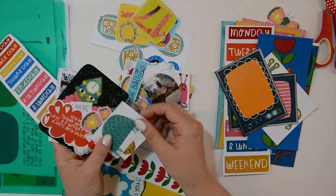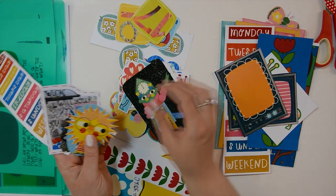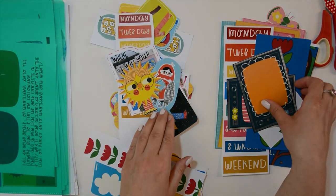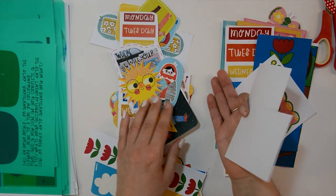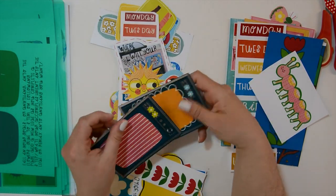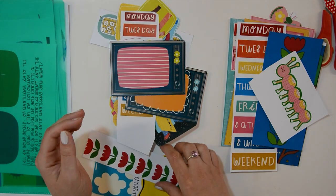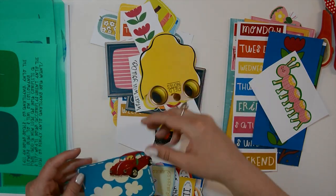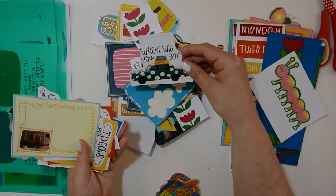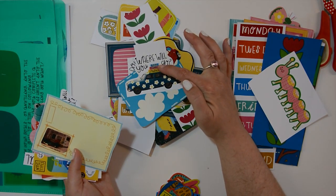Oh my goodness, so cute, so many cute things. I love the sun — so useful, you can put that on any page where you have sunshine. Super cute TVs — looks like the ones that I watched my cartoons on when I was a kid, so that dates me. Tulips, journaling cards — this is so cute. Yes, all of these are cute. Love this car, and the packing says 'book planner and journal' — perfect for us, in our journals.